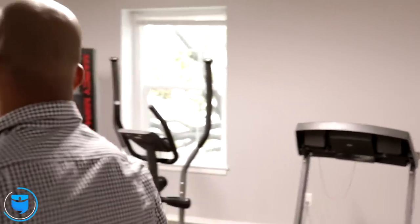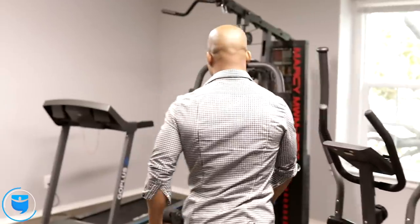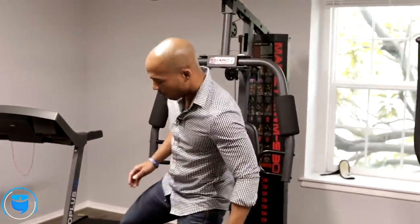This is where the magic happens — this is the on-site fitness center that was added.